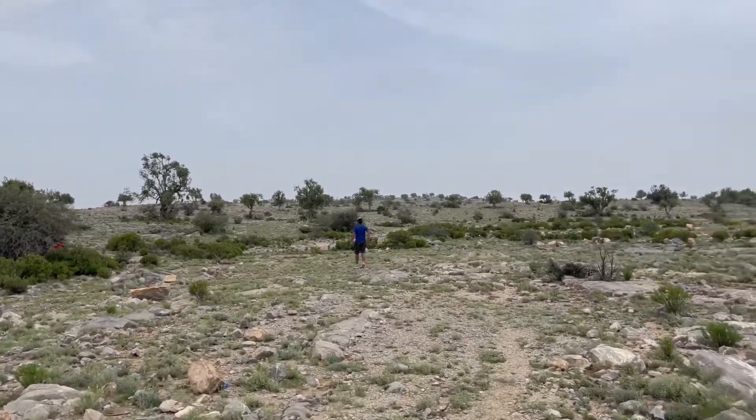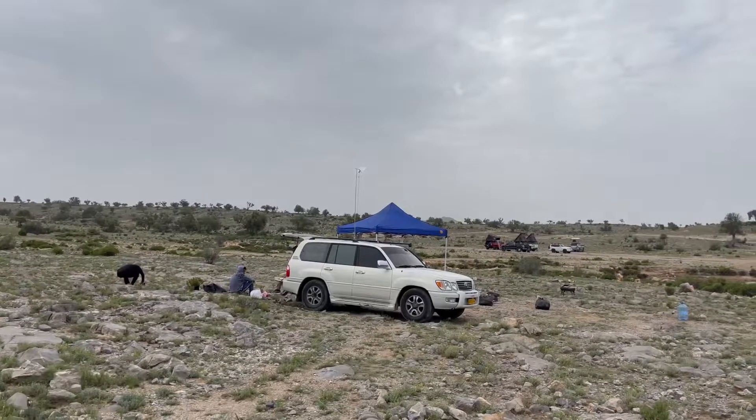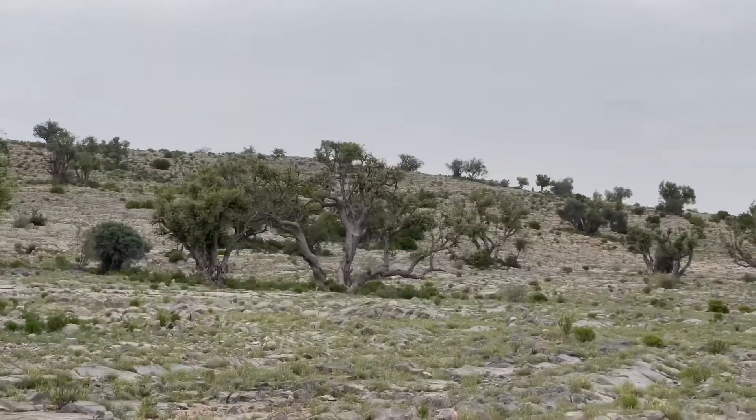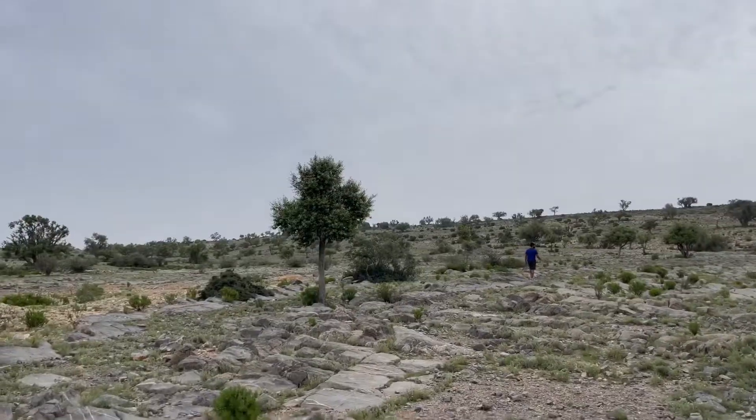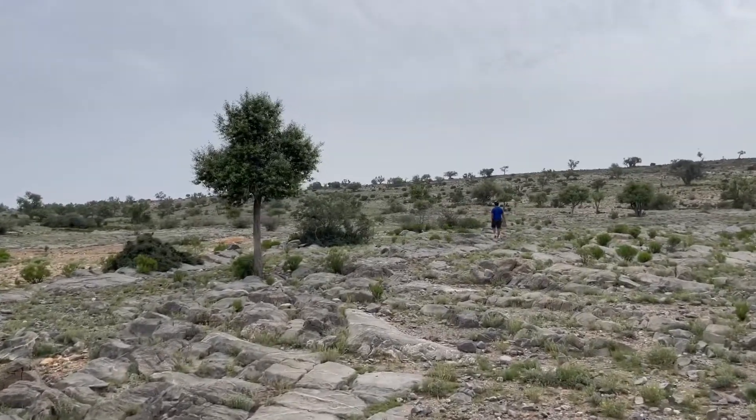I hope you all enjoyed this video. The next video will be our hiking through this part of Jabal al-Akhdar where we stayed last night. Hope you will like it as well. Thanks for watching — please subscribe to my YouTube channel. See you again.